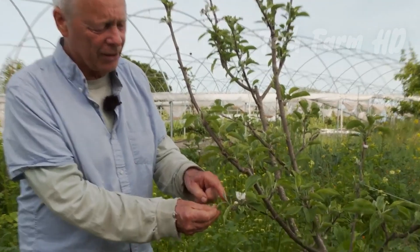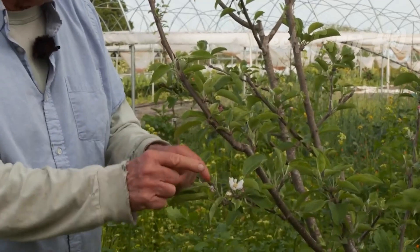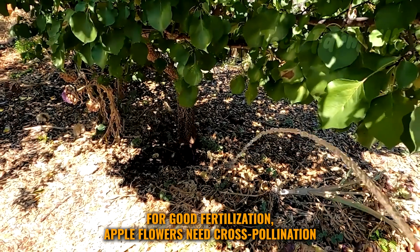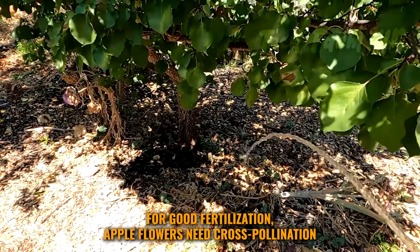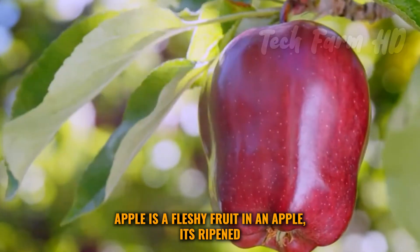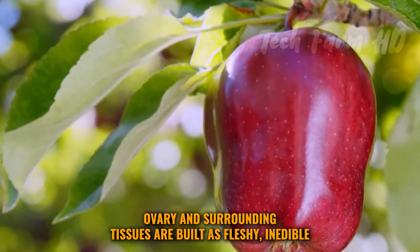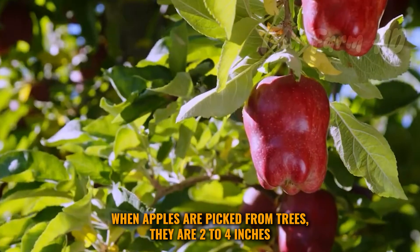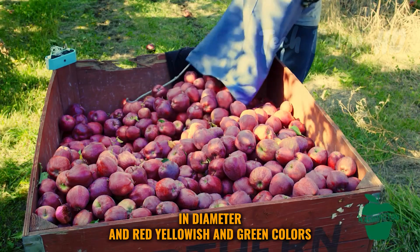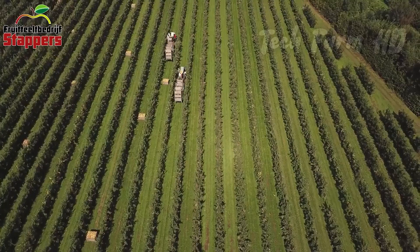Apple flowers have five white petals and five stamens. The flowers are fertilized by different insects and bees; for good fertilization, apple flowers need cross-pollination. Apple is a fleshy fruit — its ripened ovary and surrounding tissues are fleshy and edible. When picked from trees, apples are two to four inches in diameter and come in red, yellowish, and green colors.